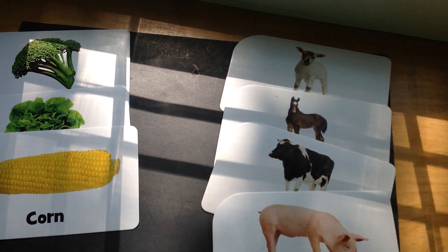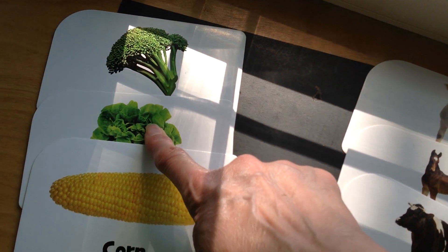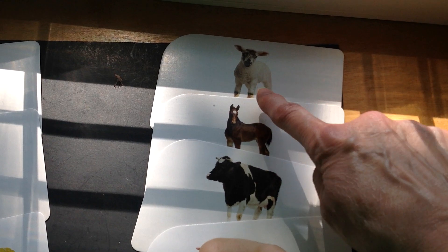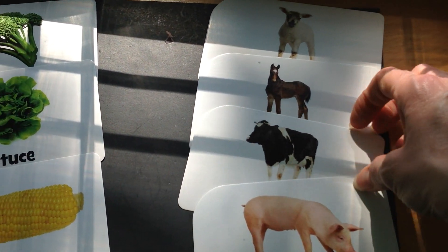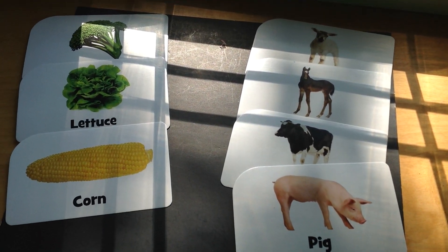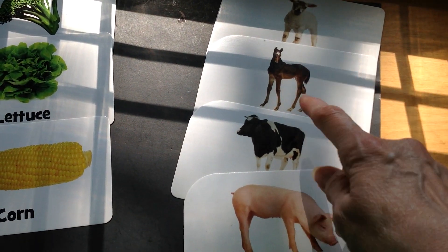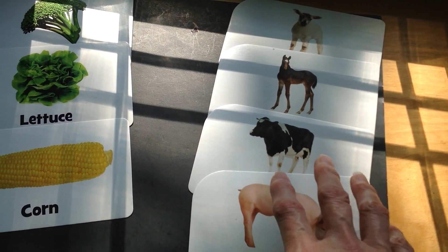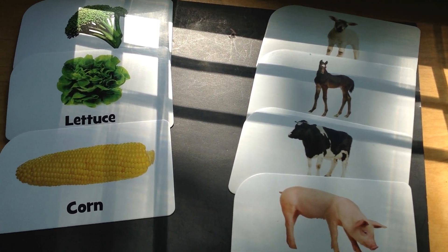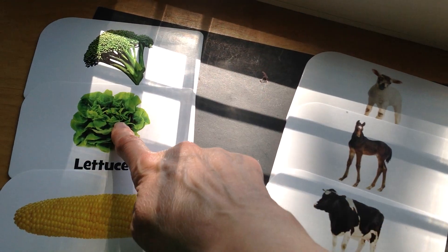Let's see which group has more. Let's count up our vegetables: one, two, three. Let's count up the animals: one, two, three, four. Boys and girls, which group has more? Very good — the animal group has more, it has four. And which group has less? Right, the vegetables have less, they only have three.